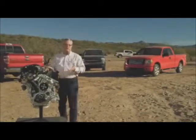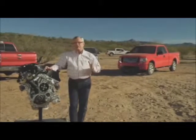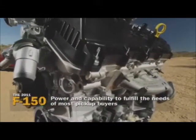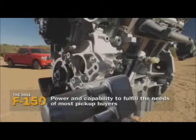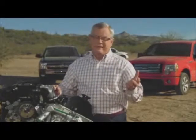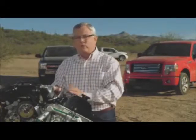Ford refers to this as their entry-level 3.7-liter V6. It's kind of surprising because when you drive it, I think you're going to believe it's a V8. This is an engine with so much performance that, quite frankly, I believe this engine would serve a great number of most pickup buyers. This is a very powerful little engine — it belies its size. The 3.7-liter V6 has surprising performance, which is a shame because a lot of buyers might be tempted to overlook it.